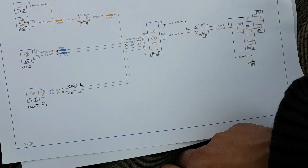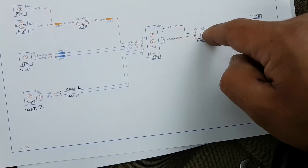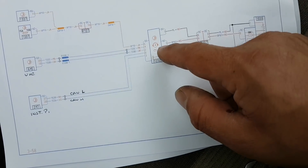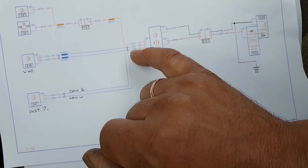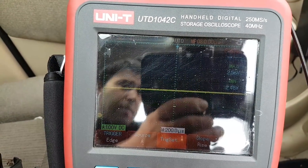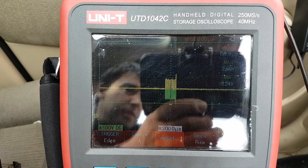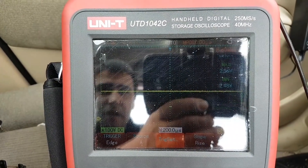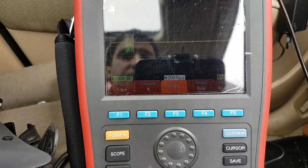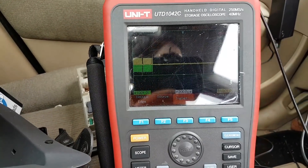If I am communicating okay with the UCH and with the instrument panel, why am I not communicating with the PAS or EPS? I might have a faulty module. I'm back-probing pin 4 and pin 2, which are my CAN lines, and as you can see they mirror each other. My only problem is they only reach about one volt — each square is one volt — they should be a little bit more, but the line looks okay to me.